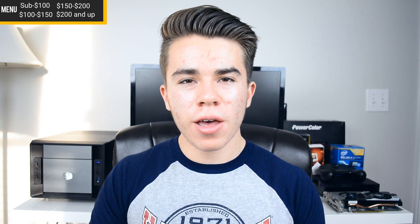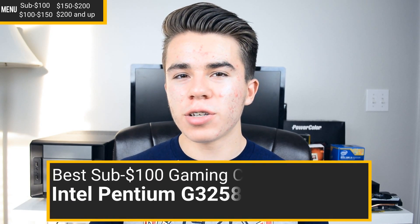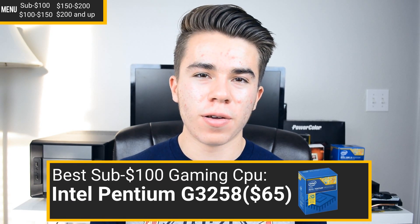In the end, it looks like the Intel Pentium G3258 is the definite faster processor. I'll go ahead and give the award of the best sub-$100 gaming CPU to the Intel Pentium G3258 for $65.